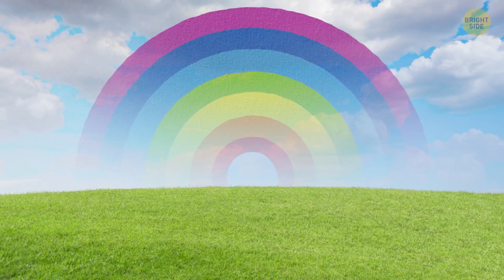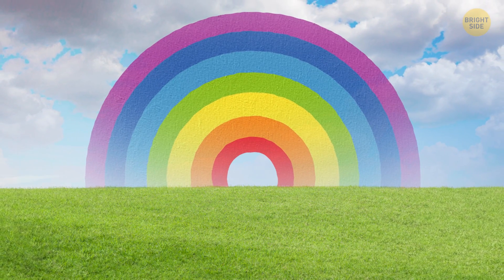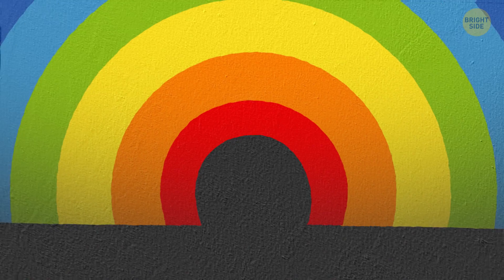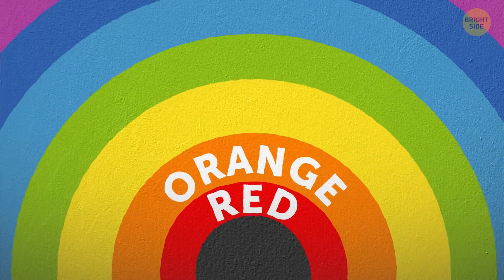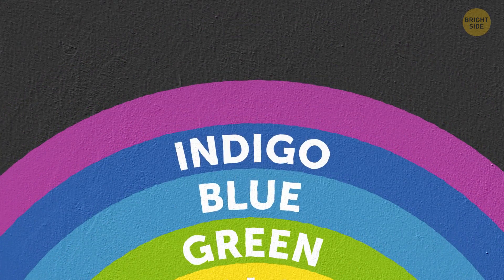Let's take a good look at this rainbow. How many colors can you see? I guess most of you will answer seven. First, we have red and orange. Then yellow, green, and blue. And to top it off, indigo and violet.